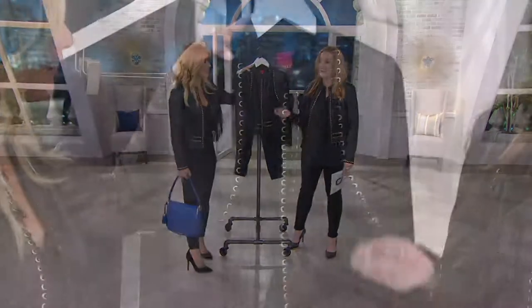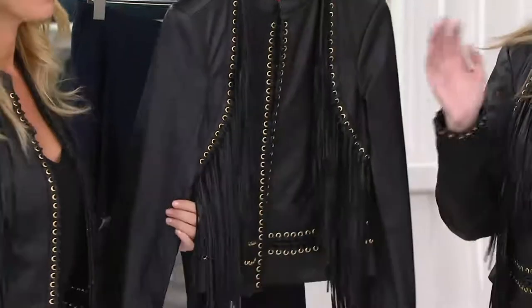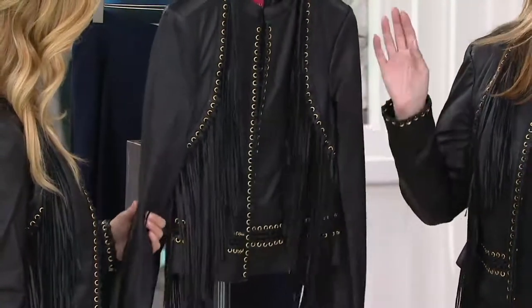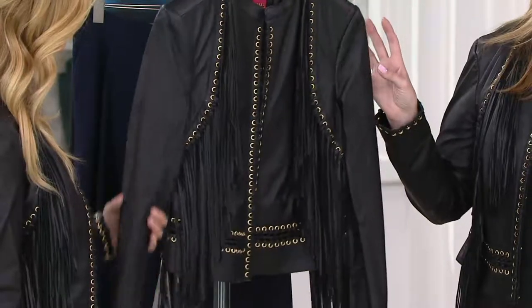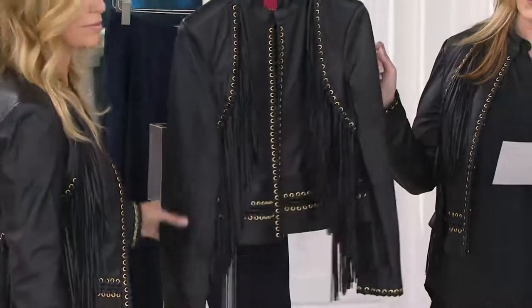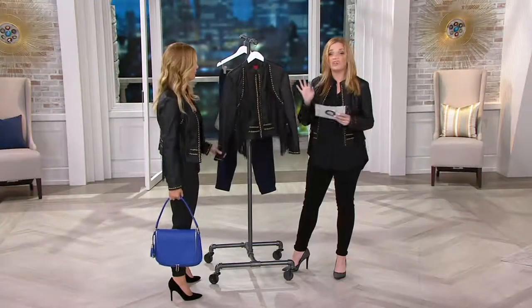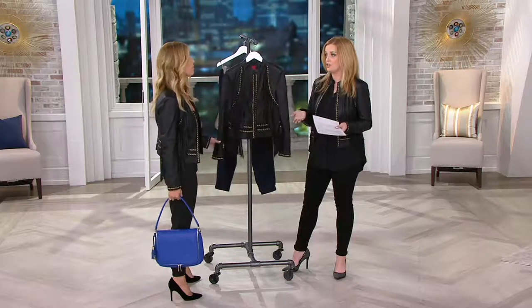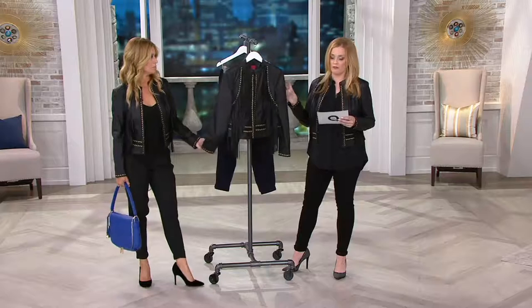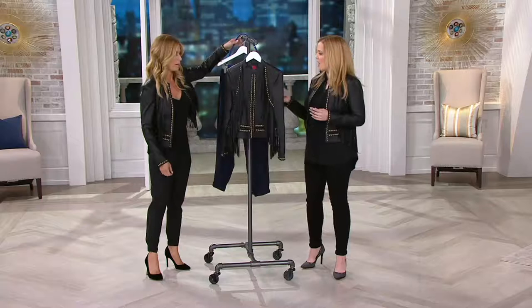This is the jacket that both Jill and I are wearing, and that you could be too. This is item 262-051. There are fewer than 200 of these to go around. It was the QVC price of $560, now it's a clearance price of $249. We understand that's still something you're not going to find in your couch, so we've put it on five easy payments of $49.80.